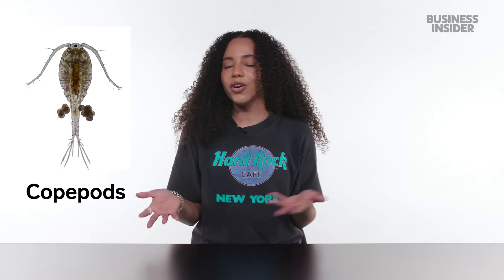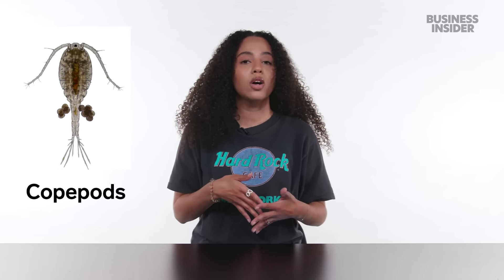According to visitlondon.com — who I'm sure don't have any bias whatsoever — London tap water is considered to be some of the best in the world. Our NYC tap water's hardness is at 65 PPM. Not as hard, but ours does have the distinction of containing tiny microscopic shrimp called copepods.